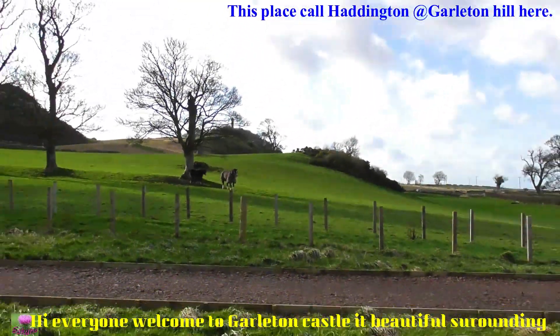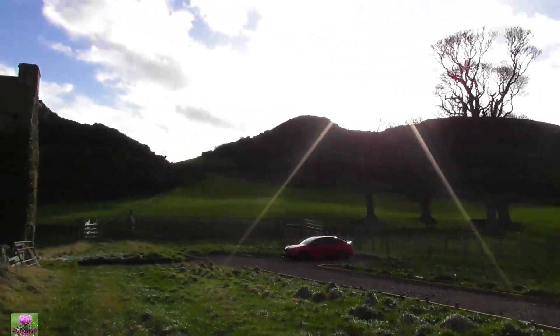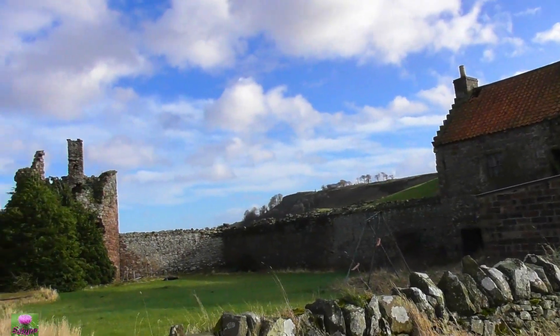Hi, welcome everyone. It's Gunnar here. I'm at the Galveston Castle. It's in Hattington near East Lothian. Look at it, beautiful around here.